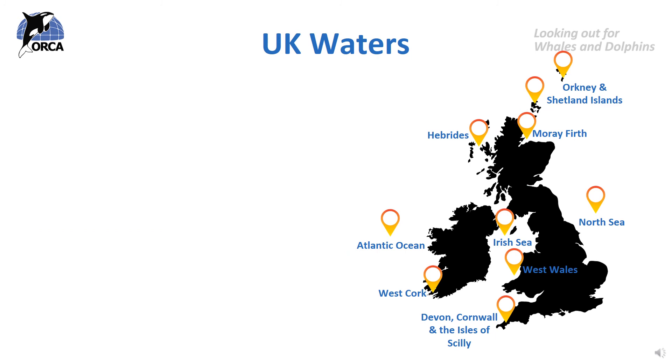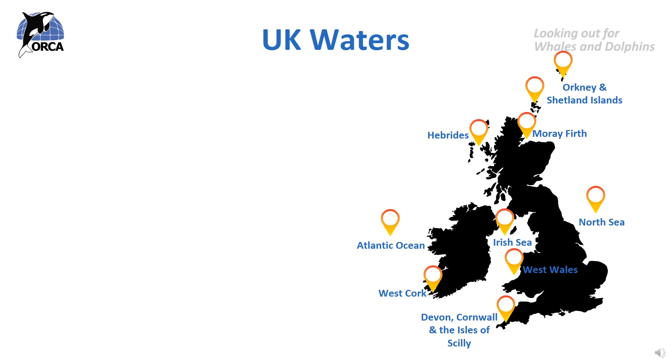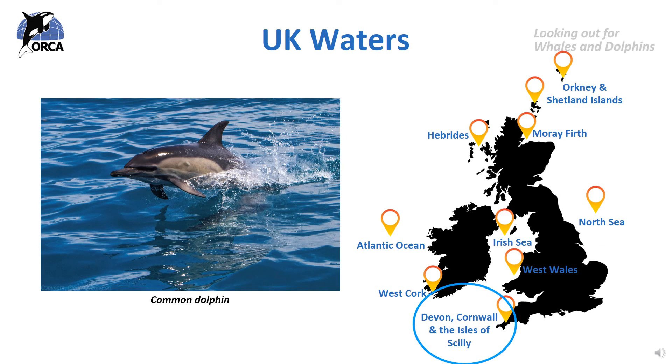In England, the coasts of Yorkshire, Lincolnshire and Northumberland look out onto the North Sea, which is great for whales and dolphins. You can see them from clifftops on land or on wildlife watching boats, and here you can spot minke whales, dolphins and harbour porpoises. Devon, Cornwall and the Isles of Scilly in the south west of England also have many different types of whales and dolphins, with people often seeing pods of common dolphins, and sometimes bottlenose dolphins and humpback whales.